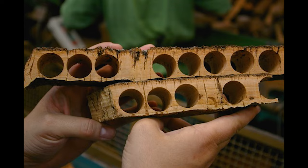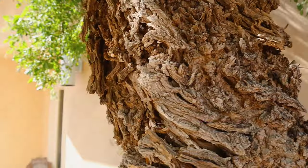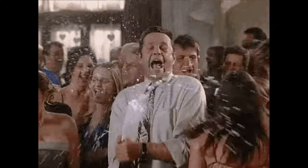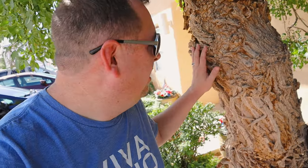You know that thing, that cork that goes in your wine bottle? Well, this is a cork tree and they have one of these planted here. It's pretty cool to see right before the entrance here at Corrales Winery.